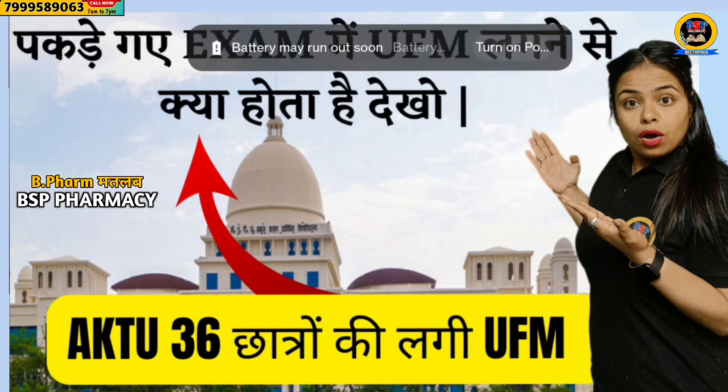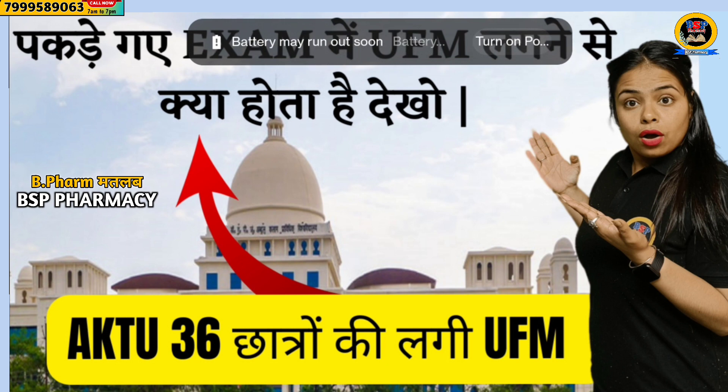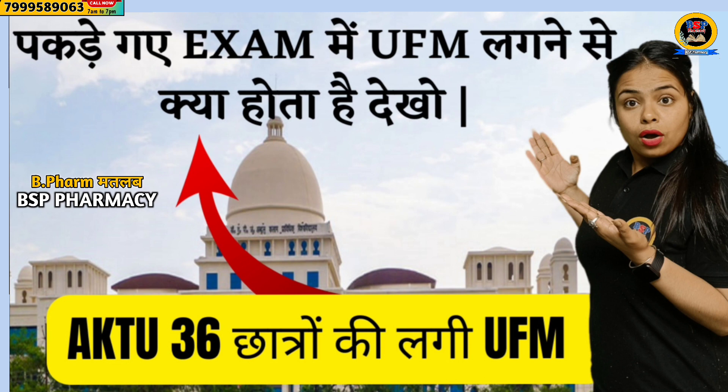Now if we talk about UFM, I have to tell you beforehand — UFM means unfair means. And if you do an unfair activity during examinations, you will be marked as a UFM case. Now you have to know what makes a UFM. I have also made a video on this before, but I will show you some instructions today.